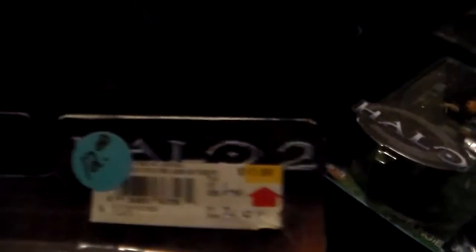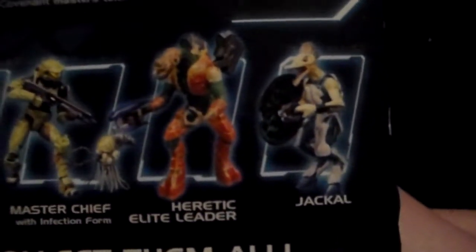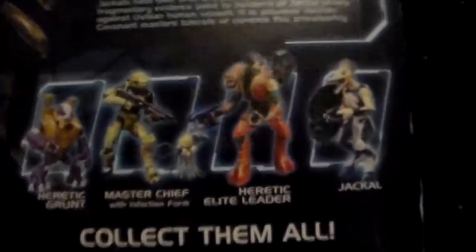I've got three more. Next is a Halo 2 Jackal from Series 8 of the Halo 2 line — the other figures I got are from Halo: Combat Evolved, Wave 3. He was 12 bucks, I got him for three. He comes with a shield and a plasma pistol, and his face is open wide. Also in the wave: Master Chief with Infection Form, Heretic Grunt, Heretic Elite Leader — 'Sesa' something — and the Jackal. I absolutely want the Heretic Elite Leader and the Arbiter — those are my most-wanted right now.